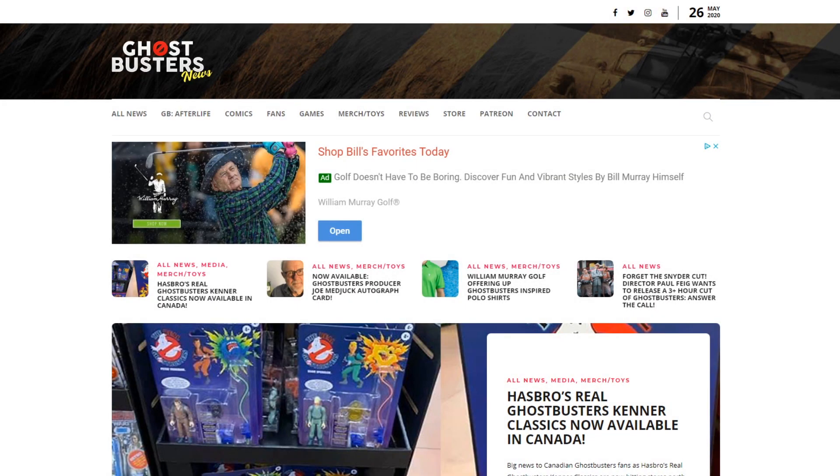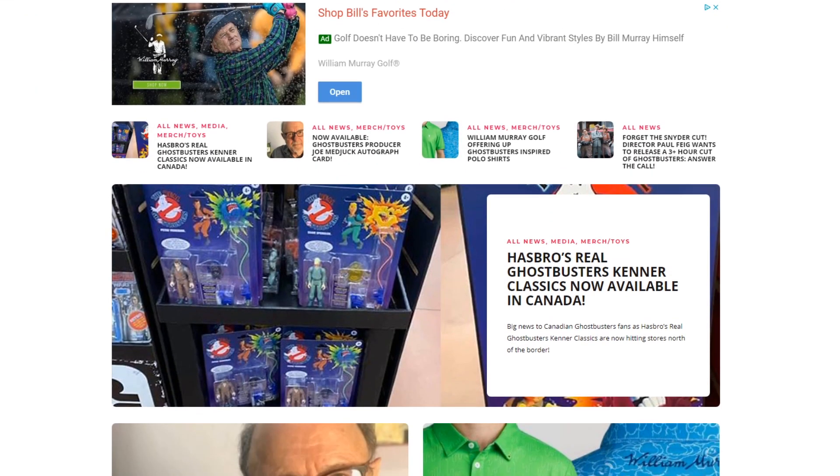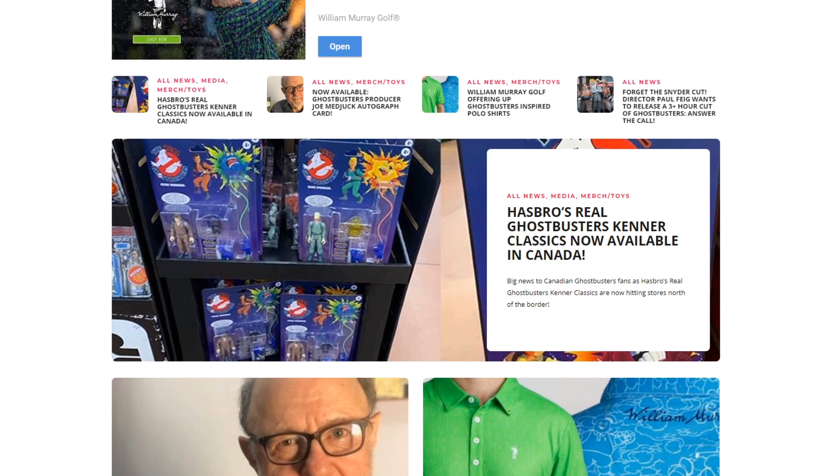Hey everybody, Jason here of GhostbustersNews.com and as always Ghostbusters News right here on YouTube. A big heads up to fellow Canadian Ghostbusters fans: Hasbro's Real Ghostbusters Kenner Classic figures are now available right here in the Great White North.